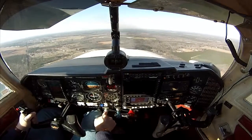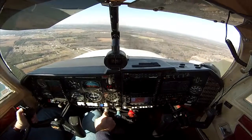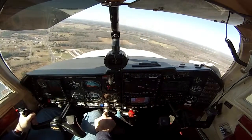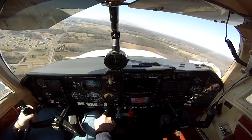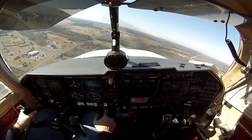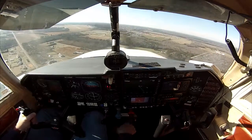We're getting ready to turn left base to final for the runway. As I make the turn to the left you'll see the runway come into view. We're flying through 90 knots — our target speed for landing will be about 75 knots. Georgetown traffic, runway moving, turning final 22.